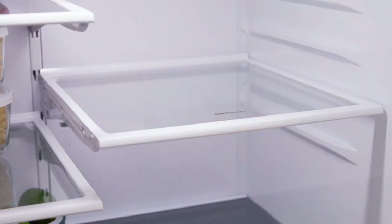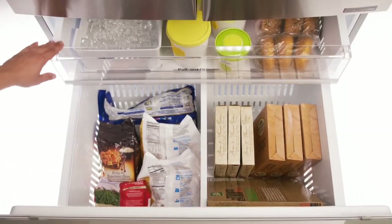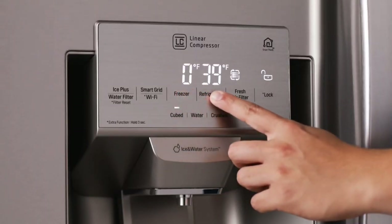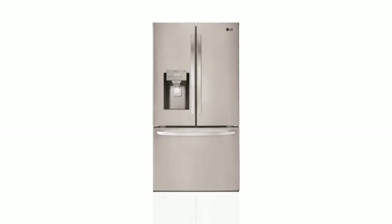Adjustable shelves make it easy to customize your space and organize taller items. The freezer has two compartments so you can easily store and access family favorites. Dual temperature control gives you peace of mind that your food is stored at the perfect temperature. The LG French Door Refrigerator.